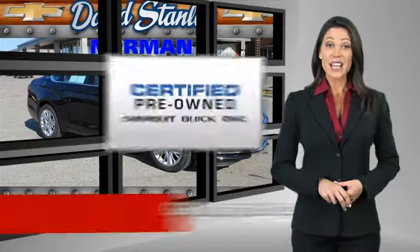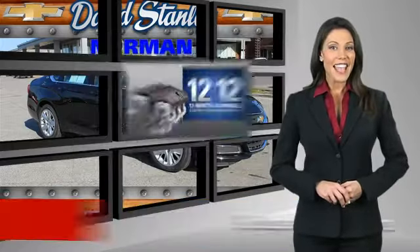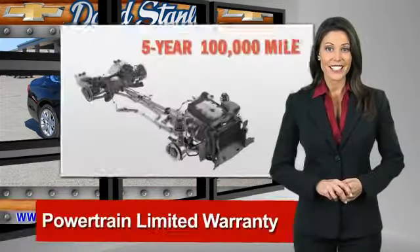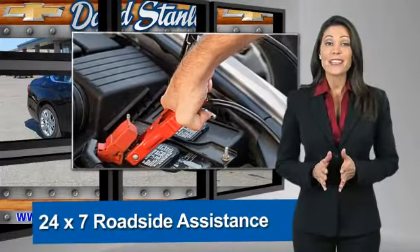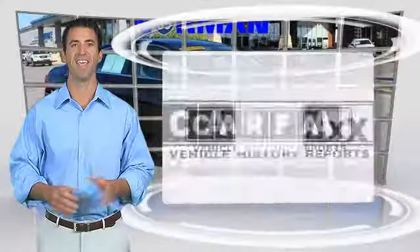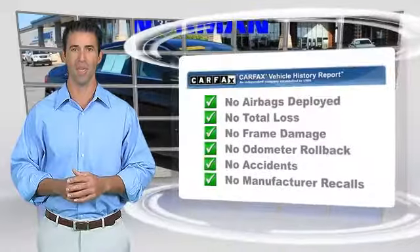A GM Certified Used Vehicle can deliver more satisfaction and certainty than any ordinary used vehicle, with our 117-point inspection, two great GM warranties, free vehicle history report, and more. You can expect it all from a GM Certified Used Vehicle — GM Certified means no worries.